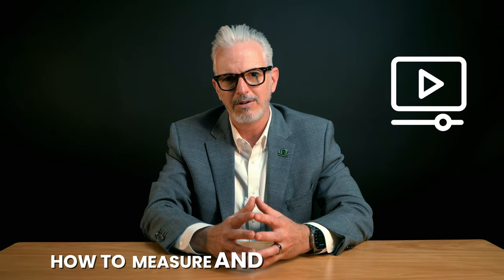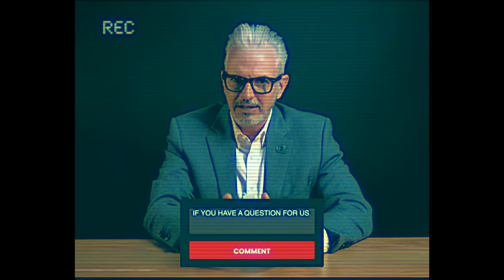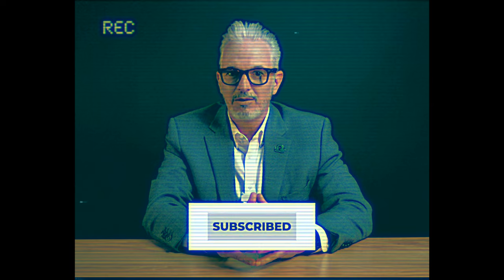I discuss these and many other topics in greater detail in our video on how to bid janitorial jobs. We are also planning future videos on how to measure and build an inventory, so stay tuned. I wanted to say thank you for all of your great comments — it makes creating videos that much better when we know what you want to see. If you have a question for us, leave it in the comments below and we'll do our best to create a video for you. Don't forget to subscribe so you don't miss it when we do.